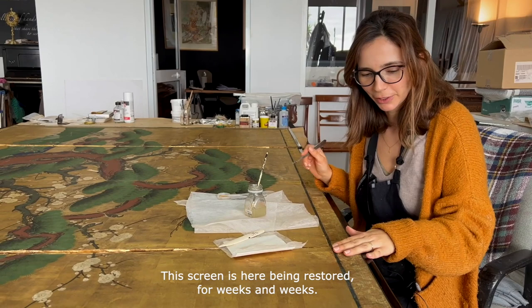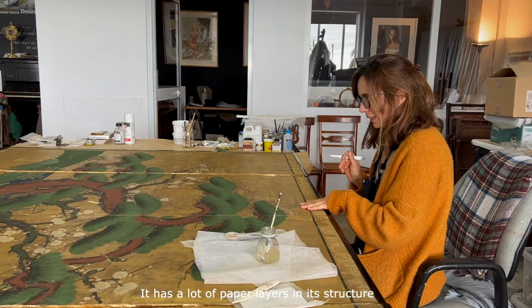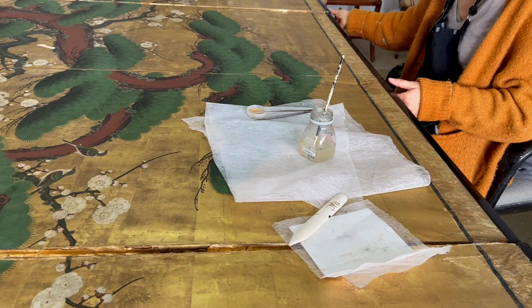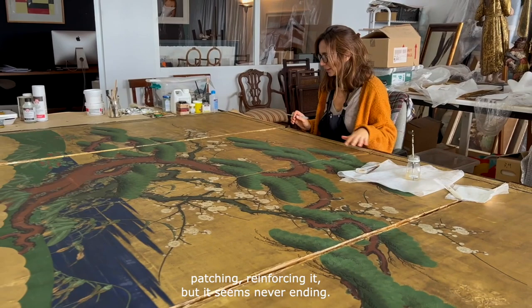Este biombo já está aqui em restauro há semanas e semanas e parece que o trabalho não acaba. É um biombo em papel do século XIX, tem imensas camadas de papel na estrutura, tem uma grade de madeira e depois tem este lacado à volta com umas forragens super bonitas e chegou aqui completamente super frágil mesmo. Temos estado a colar, a remendar, a reforçar, mas parece que nunca acaba.